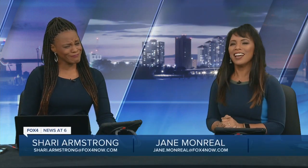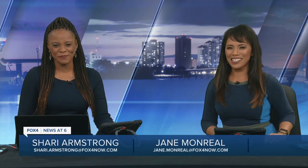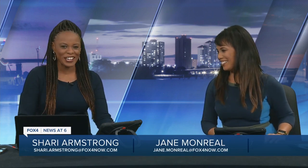Tonight, a business in Cape Coral is growing mushrooms inside of a warehouse. Thanks for staying with us for Fox 4 News at 6. I'm Jane Monreal, and I'm Shari Armstrong, but don't be too quick to judge. Fox 4's Colton Chavez shows us how urban farms like this one are working to feed our Southwest Florida communities. Take a look.